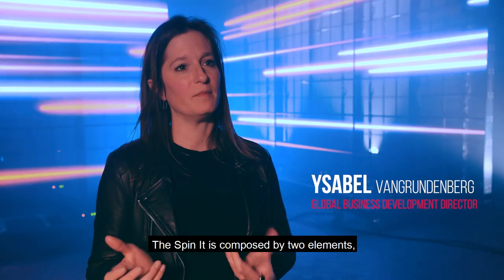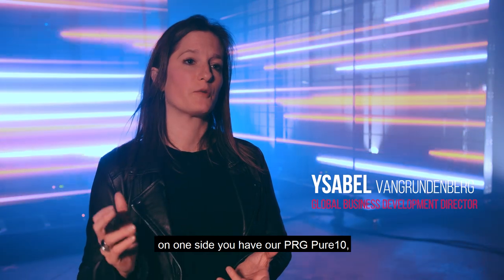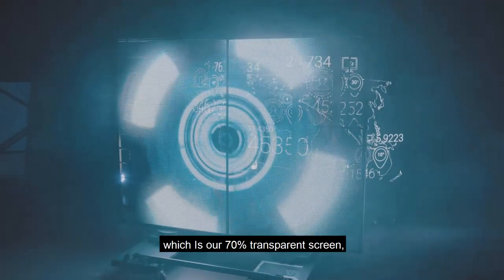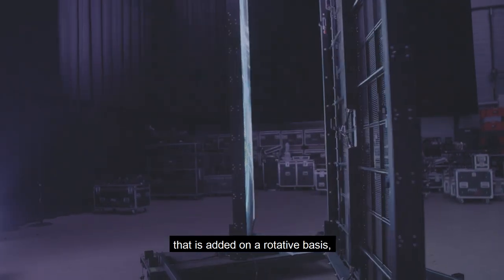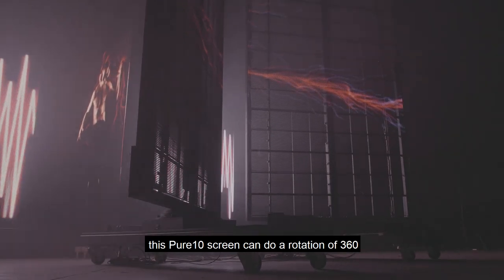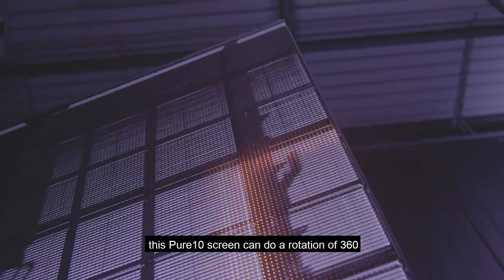The Spinit is composed of two elements. On one side you have our Pure10, which is our 70% transparent screen that is added on a rotative basis. This Pure10 screen can do a rotation of 360 degrees.